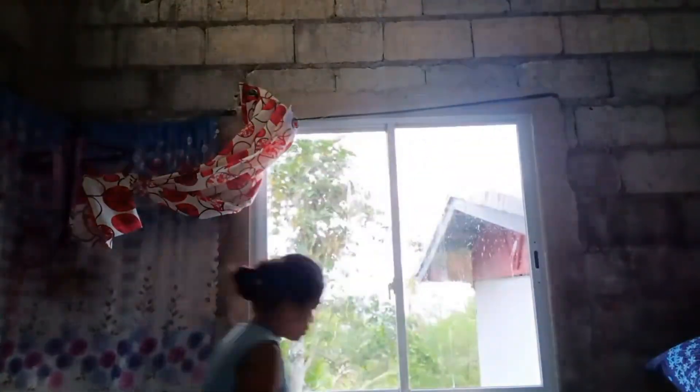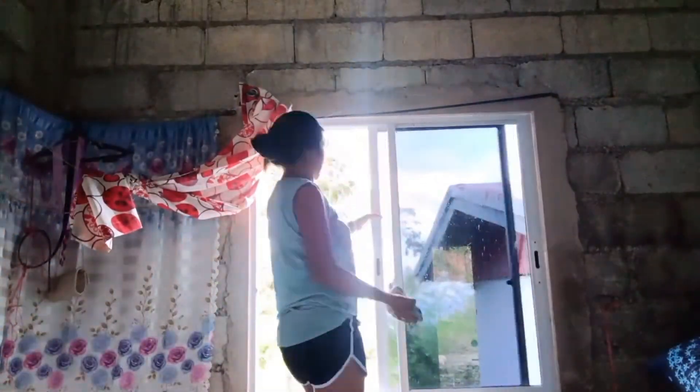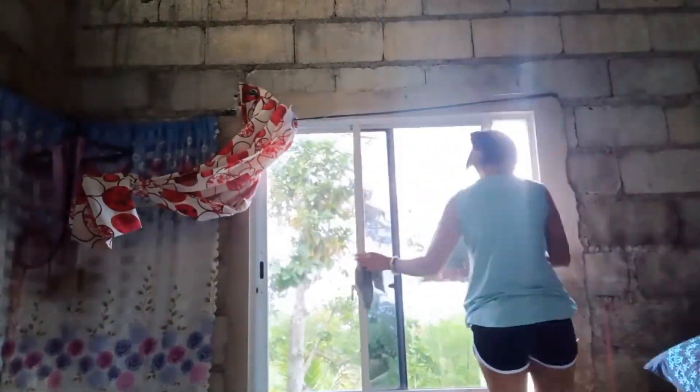I still have lots of things to do after cleaning the window. I also mopped the floor and wiped some of the furniture inside because it's also dusty, but I didn't show you on the video because it might be boring to watch if it's too long.